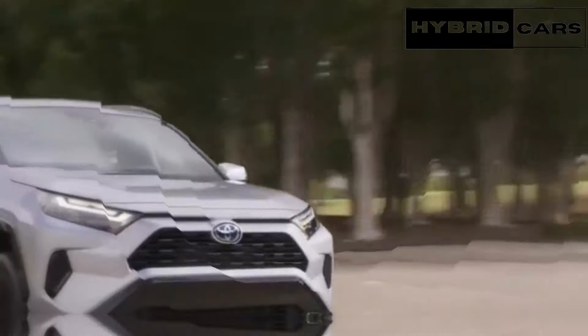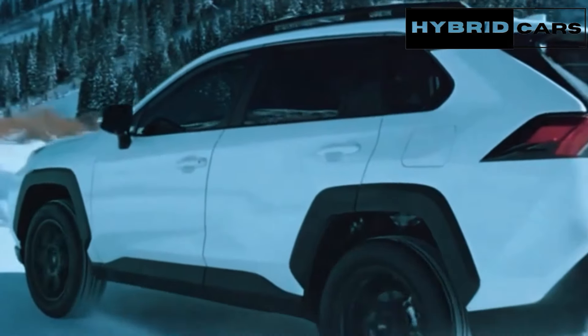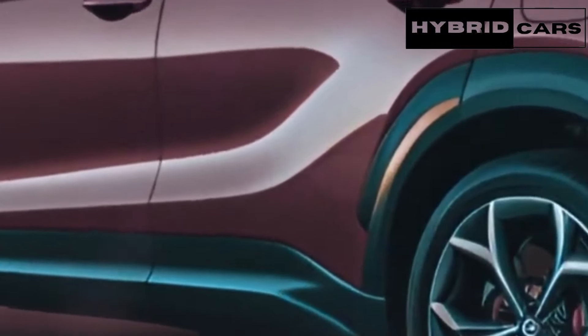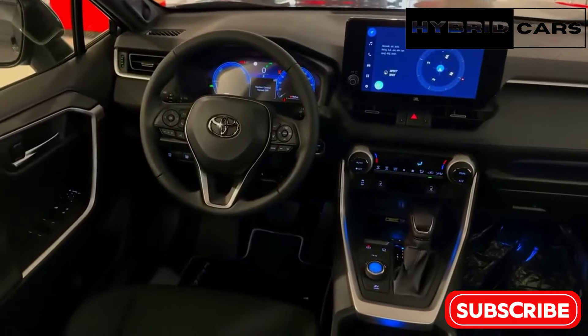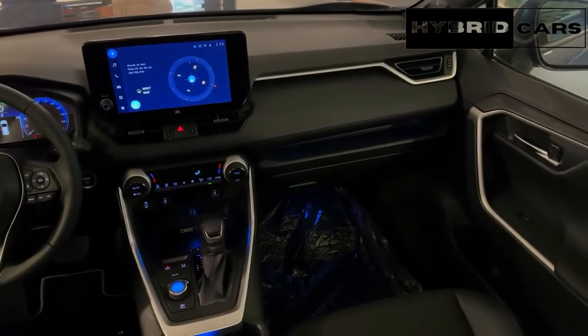The rear of the SUV features elongated taillights, dual exhaust outlets, and a rear spoiler. Toyota is not expected to make any changes to the interior design of the 2025 Toyota RAV4 for the new model year.